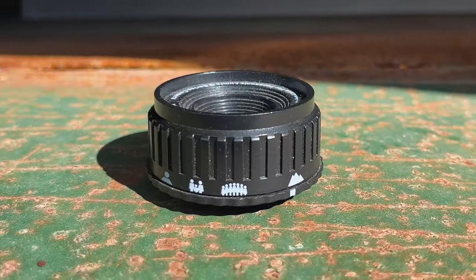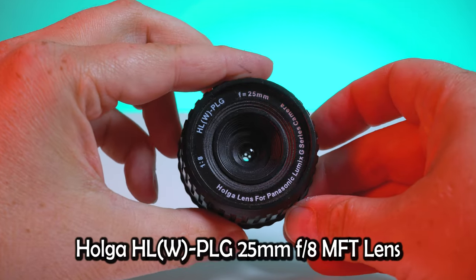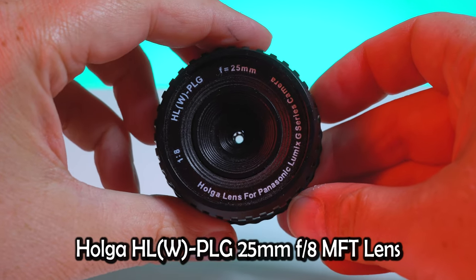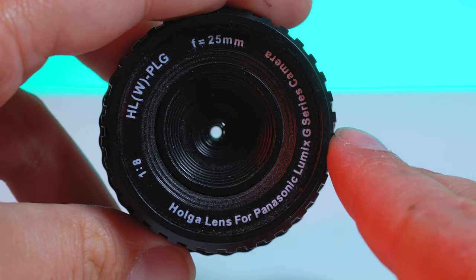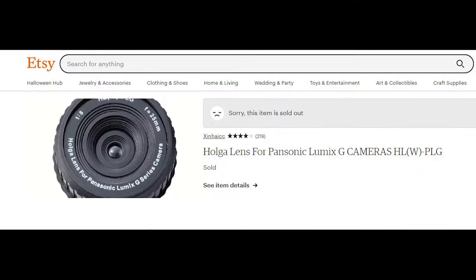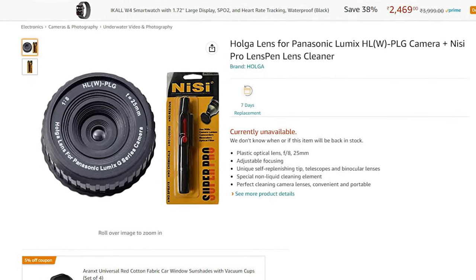Today we're taking a look at this little Holga lens. Like I said in the intro, this is probably the rarest Holga product I own. This is a Holga HLW-PLG 25mm f8 Micro Four Thirds Holga lens. It actually says on the lens that it's specifically for Panasonic Lumix cameras, but it works on all Micro Four Thirds mount cameras. The reason I say this lens is so rare is I have not been able to find one of these for sale online in a very long time. I think I bought this back in 2014 and back then these lenses were super prevalent, but now I can't hardly find anything.